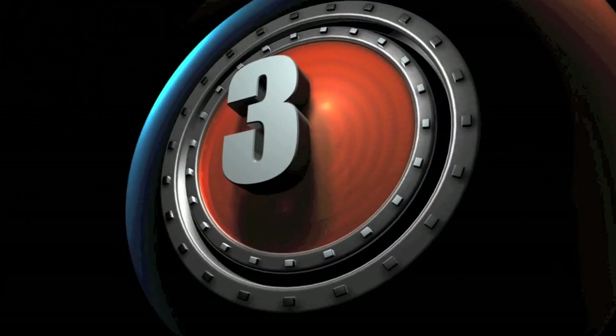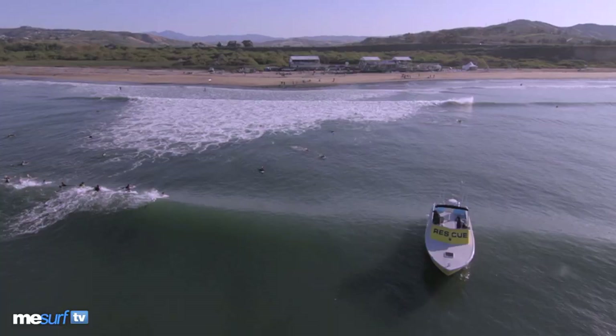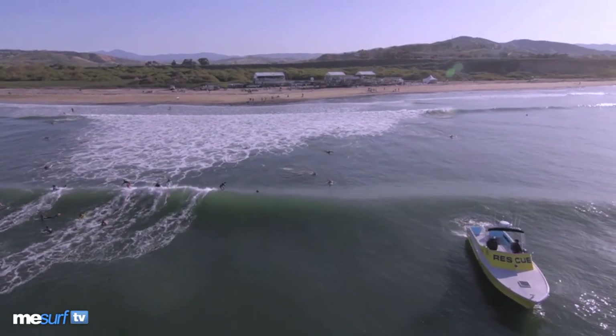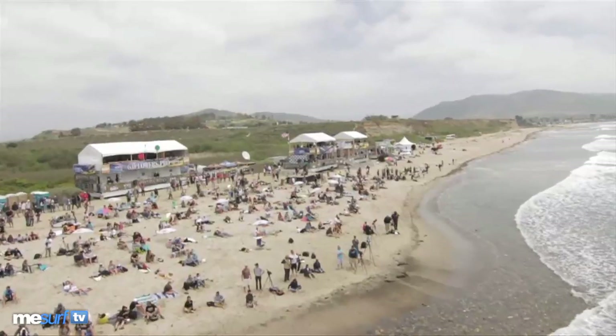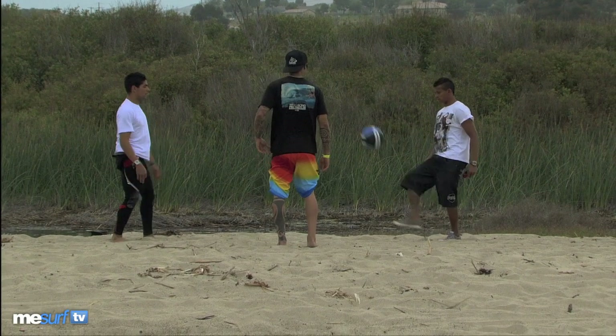No need to fear, your top 10 is here. Today we've got 10 of the best moves from the Nike 6.0 Lowest Pro from San Clemente, California, where the pros were going absolutely bananas. This could have easily been a top 20 countdown, there were that many good moves. But there's only room for the best of the best. It's back again, your top 10.